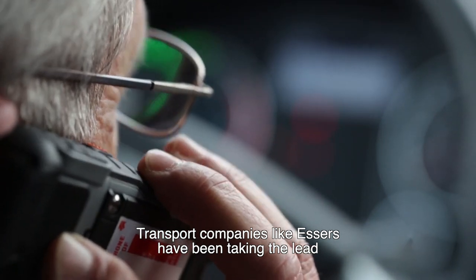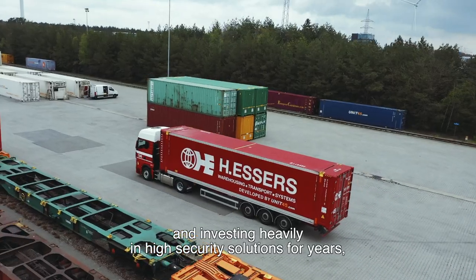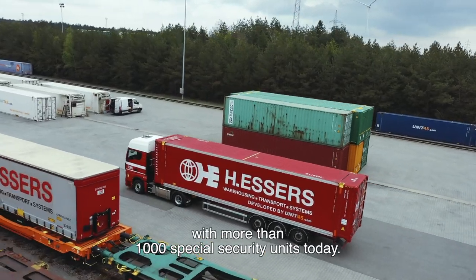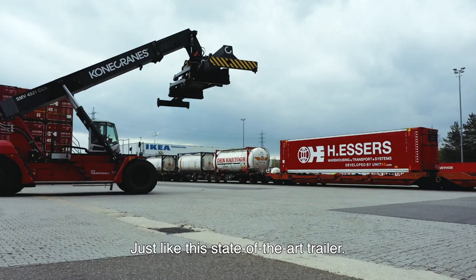Transport companies like Esses have been taking the lead and investing heavily in high-security solutions for years, with more than 1,000 special security units today, just like this state-of-the-art trailer.